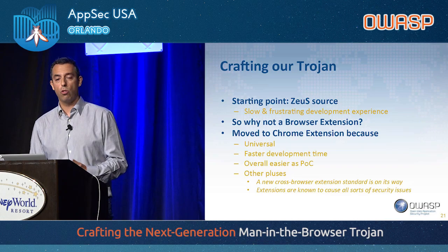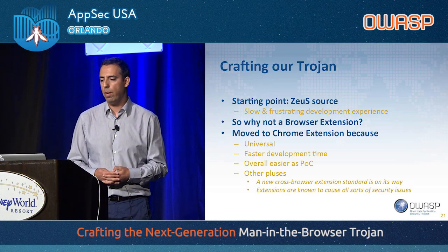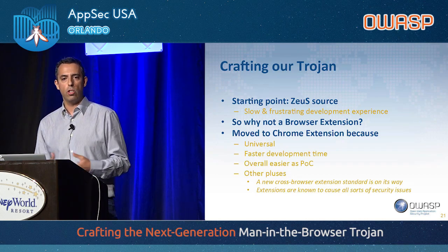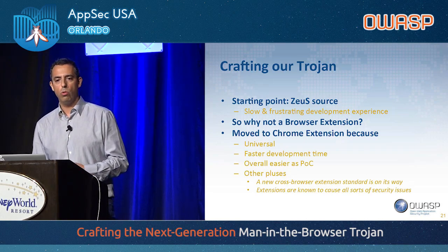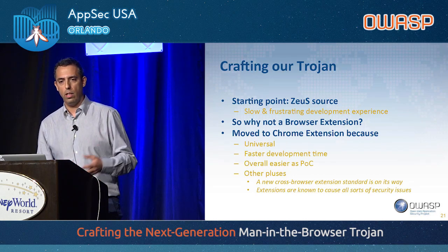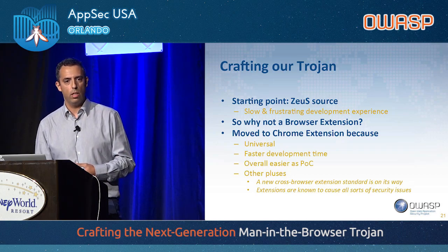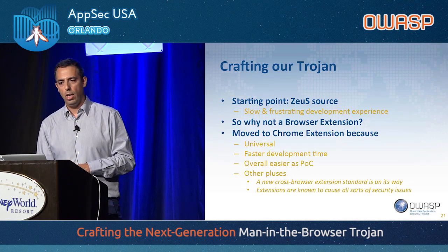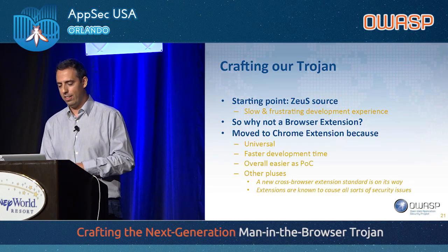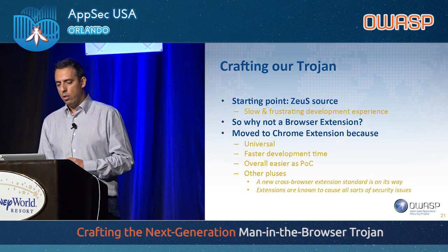The starting point was the Zeus source code — the obvious starting point. But soon enough it became very frustrating, and development was slow. Every change to the Trojan required recompiling the binary and re-infecting the machines. It could be worse though, because Zeus has a debug feature that disables the anti-virtualization protection, allowing you to infect a virtual machine. Otherwise, we would need to reinstall the operating system. It was really slow and a frustrating experience, even though the source code is well organized.